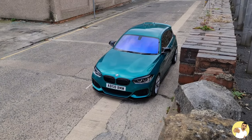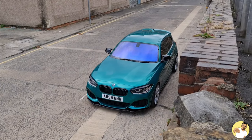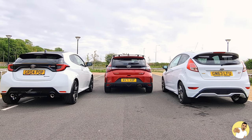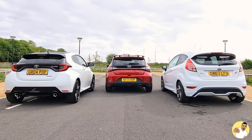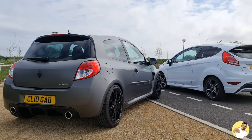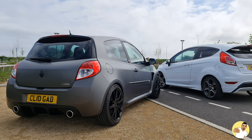Modern hot hatches are ridiculous. No one bats an eyelid at a 400bhp Merc or BMW now, but for whatever reason, the cars which follow the original recipe of what a hot hatch used to be back in the day don't really get the praise that they deserve. Probably because they don't have the same silly numbers that the bigger boys have.